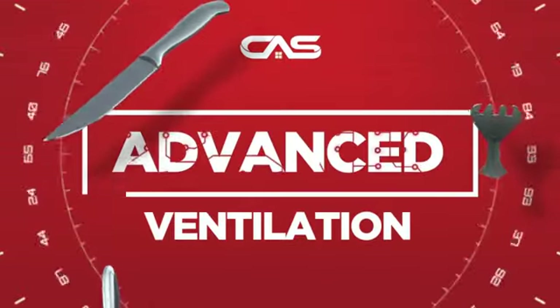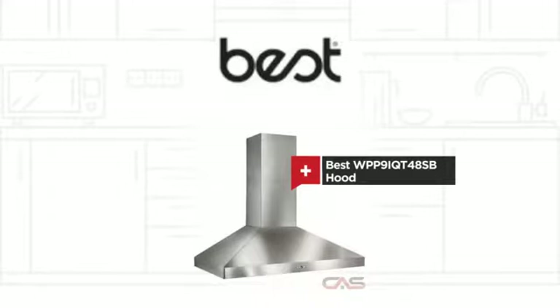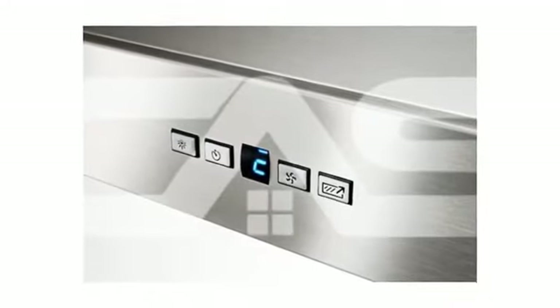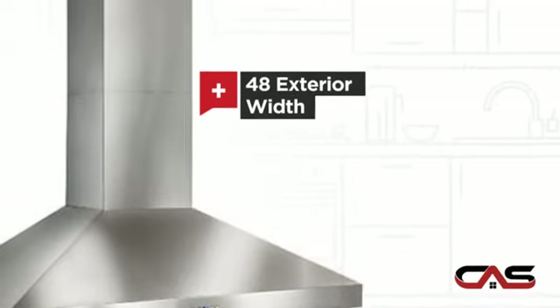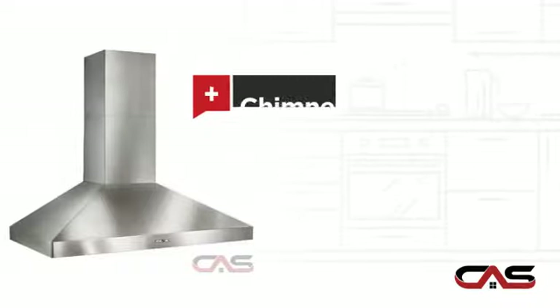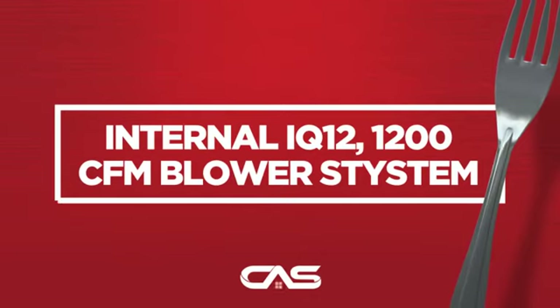Need an advanced ventilation system? Try this ventilation hood model from Best. It offers many features: a wide 48-inch design, chimney style, and much more.